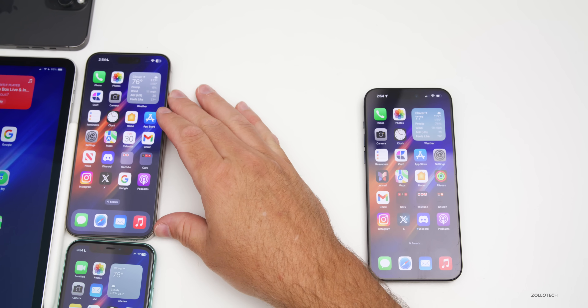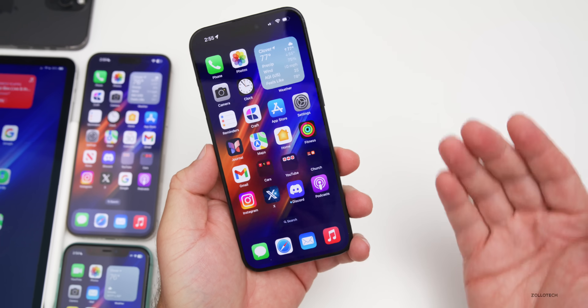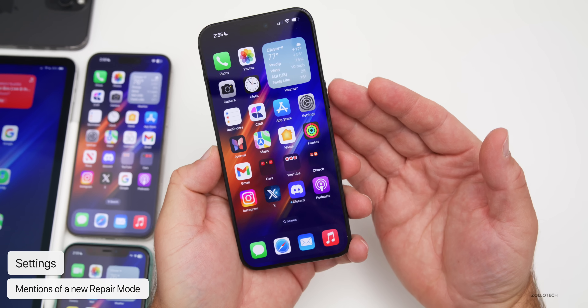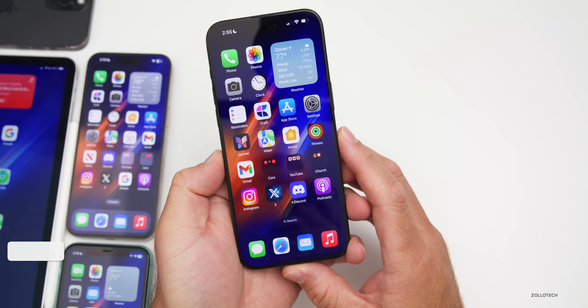A few things that are new: there are mentions of a new repair mode in the OS. We've seen mentions of this before, but it looks like when you try to disable Find My, it may not disable it entirely but instead ask if you want to go into a repair mode.